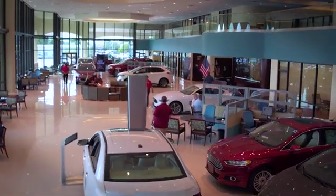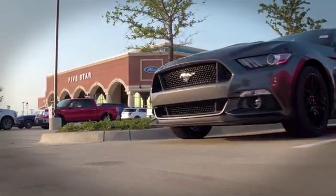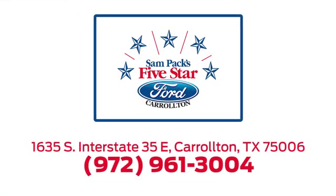For the entire car buying and ownership process, SYNC 4 Star Ford Carrollton is here to help. Call, click, or stop in today. We're located at I-35E and Crosby Road in Carrollton, Texas.